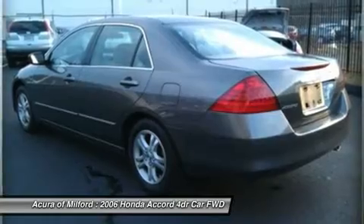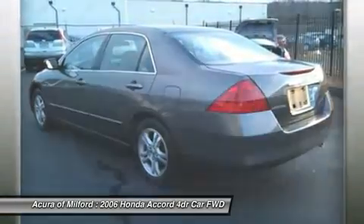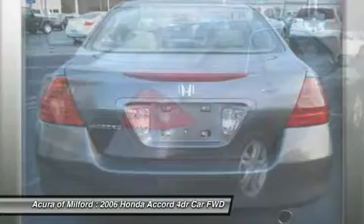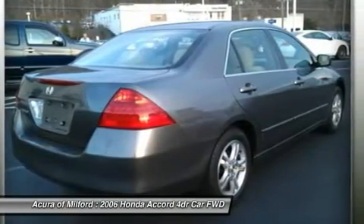Desert Mist Metallic Exterior and Ivory Interior features a 4-cylinder engine with 166 horsepower at 5,800 RPMs. Non-Smoker Vehicle.